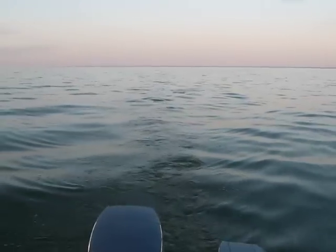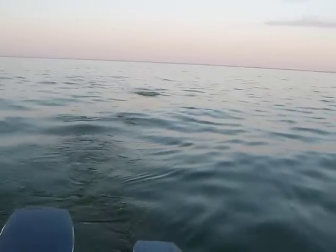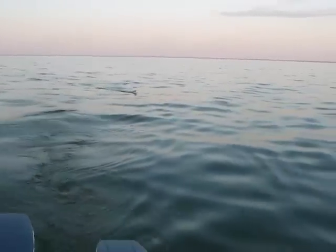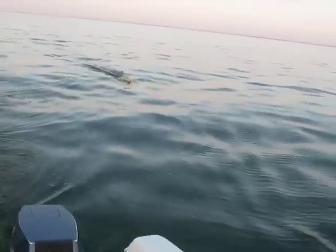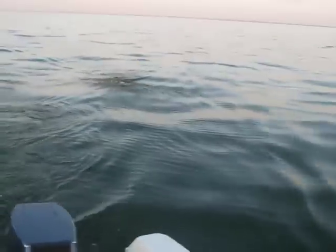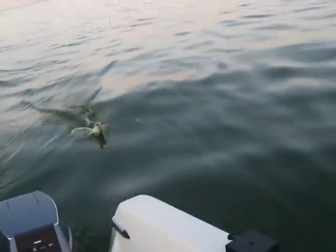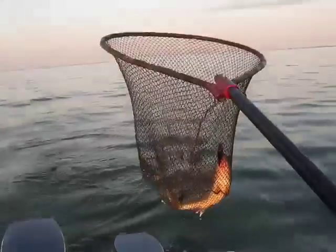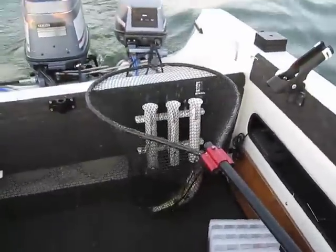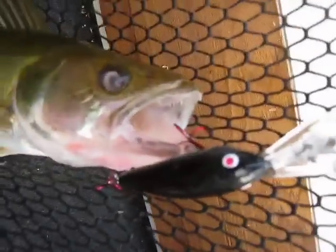Looks like another heavy one. Got him. I think he's 18 inches. There's the bait — Thunder Crank.